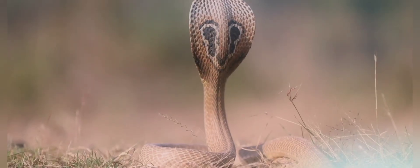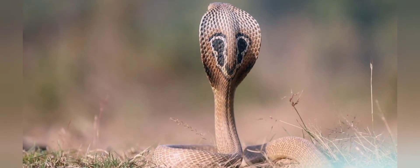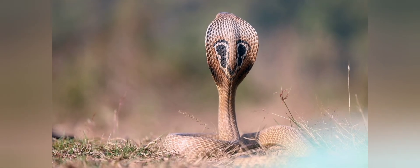Non-venomous snakes do not have venom and rely on constriction or other methods to subdue their prey. Examples include Pythons — large, constricting snakes found in Africa, Asia, and Australia — and Boas, similar to pythons but found mainly in the Americas.